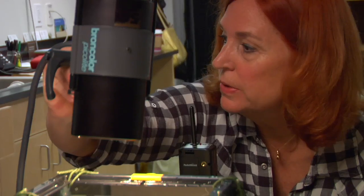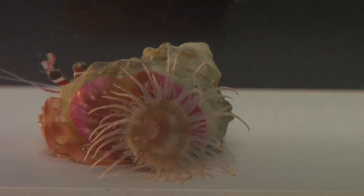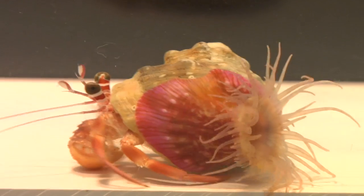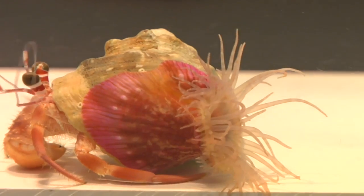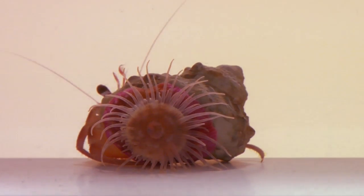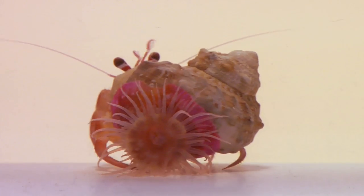It's a true commensal relationship — both parties are benefiting. The anemone gets a benefit because as the crabs eat, there's just stuff being stirred up into the water, and the anemones get a little extra food out of it. The crab gets a benefit because these are stinging tentacles. Predatory fish will just get a face full of tentacles.